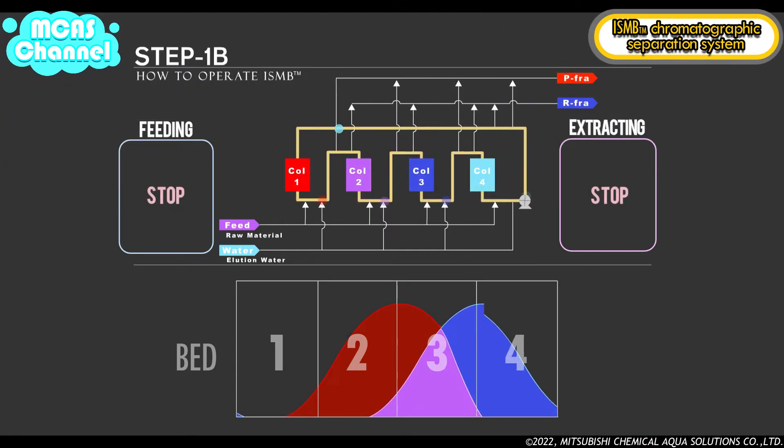In step 1b, recycling is performed and there is no feed of elution water or raw material and no extraction of P fraction or R fraction. The concentration profile moves to the right during this step, and the separation of components P and R is performed. After a certain volume of liquid is moved and the concentration profile shifts rightward corresponding to just one bed, this step is complete and changes to step 2a.